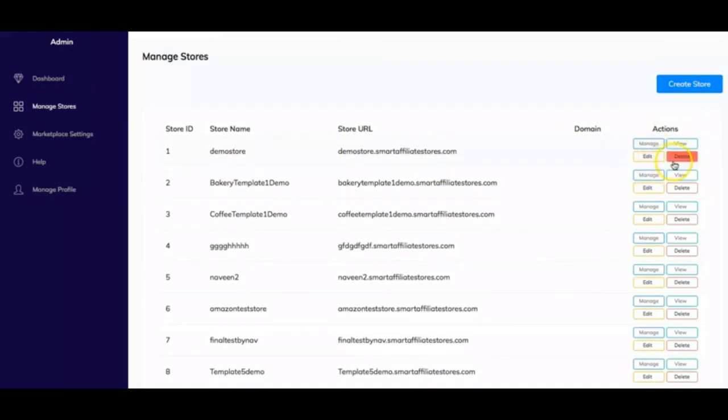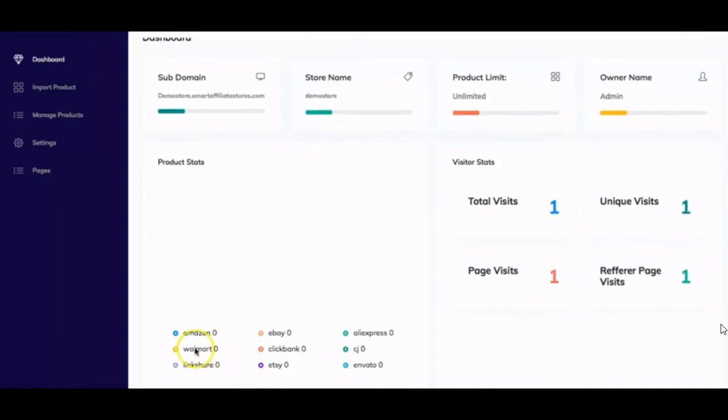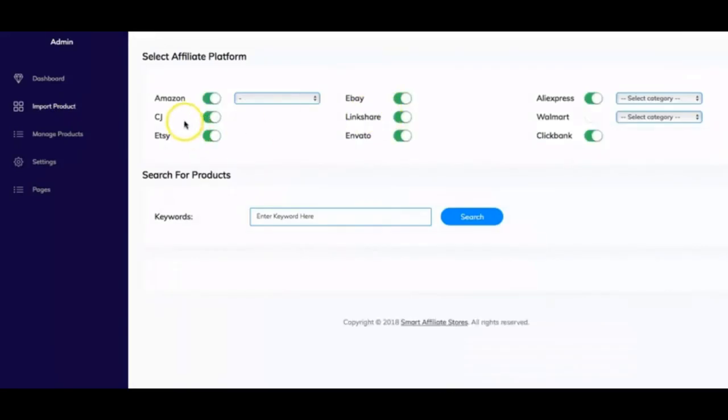To import products into the store you'll need to go to Manage Store, which takes you to the store dashboard. Here you can see a similar dashboard, but with no products imported yet. Click on Import Product, select a platform like Amazon, choose a category like electronics, and type in a search term like 'camera.' It'll search for products on Amazon and you can repeat this process with any of the available platforms.